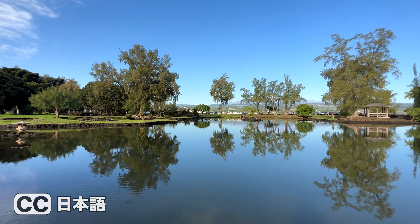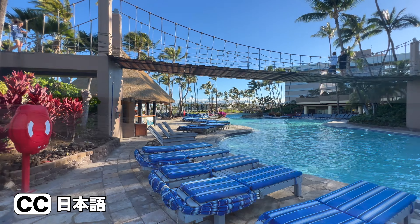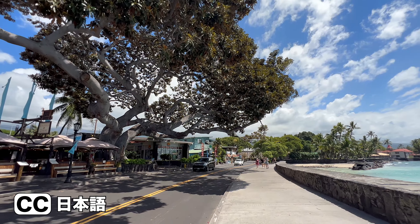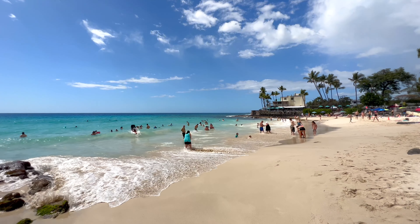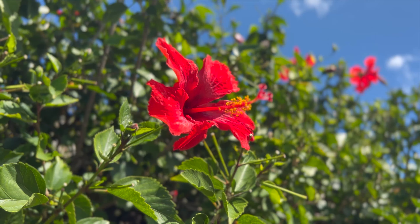Thanks to you, the Big Island series has become the most viewed on my channel. Many people have asked if I could combine all four videos into one. Great idea! By popular demand, let's go back to the Big Island. Welcome to Japan Dream! Aloha!